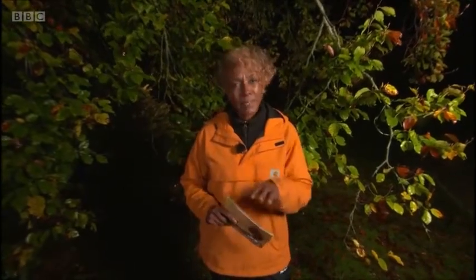Researcher Rebecca Sinnott has been studying populations not just in Northern Ireland, but also in the Republic, and we caught up with her in an absolutely stunning part of County Armagh called the Ring of Gullion.